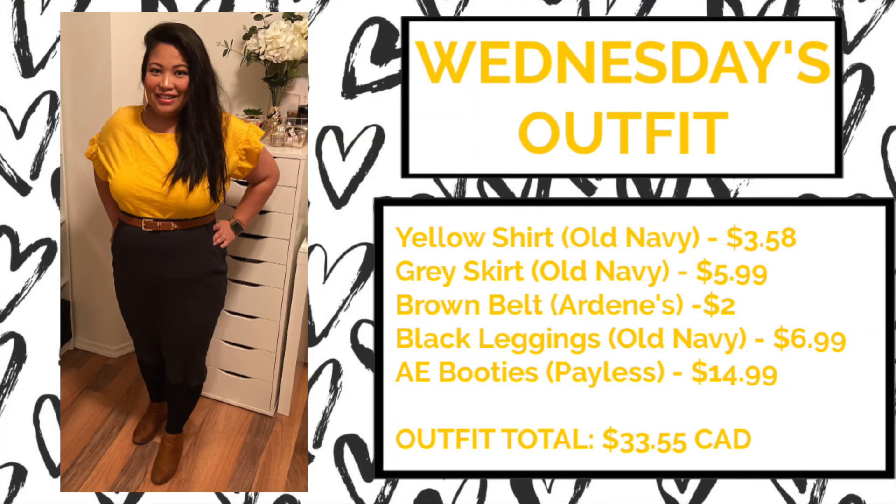For Wednesday's outfit I'm wearing a yellow shirt from Old Navy for $3.59, a gray pencil skirt from Old Navy for $5.99, and black leggings from Old Navy for $6.99. The other two items were a brown belt from Ardine's for only $2 and AE booties from Payless for $14.99. The outfit total was only $33.55 for the day.